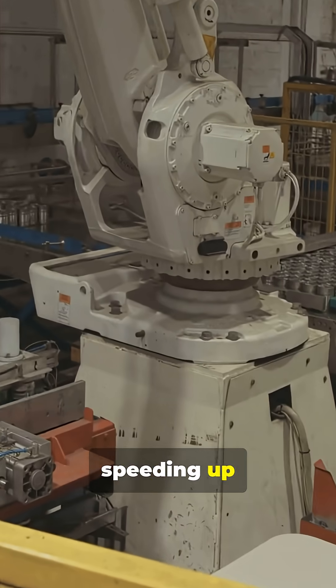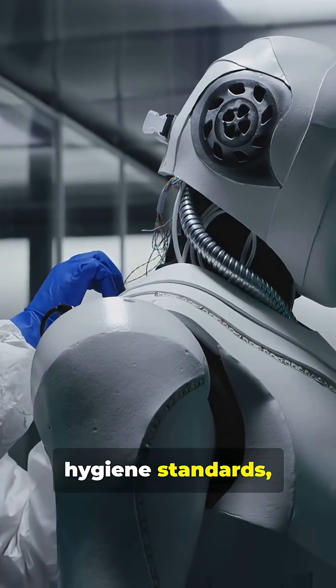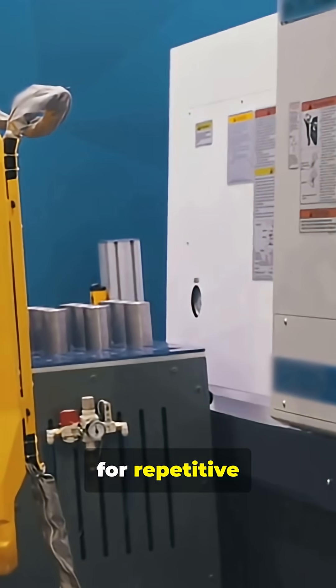These robots are speeding up production and boosting throughput, keeping things cleaner and maintaining strict hygiene standards, and reducing demand for repetitive manual labour.